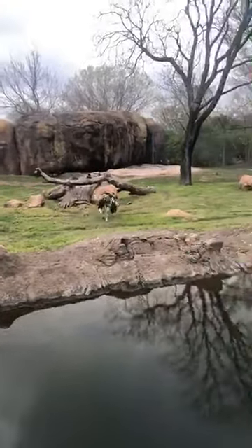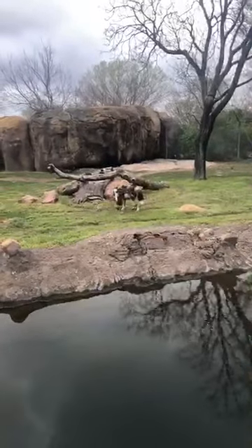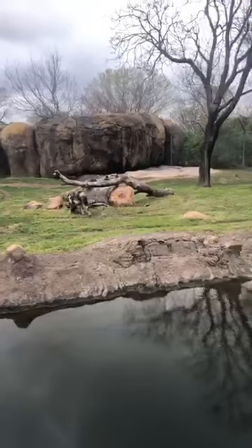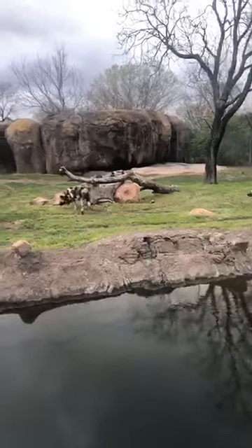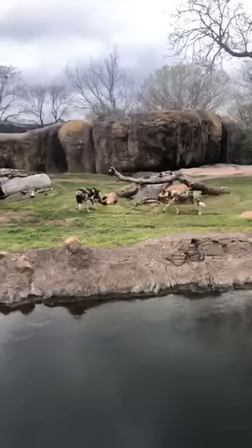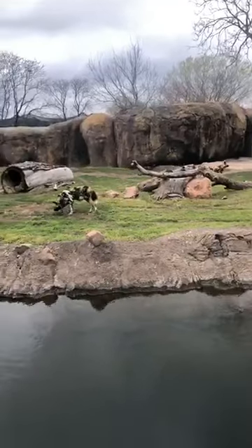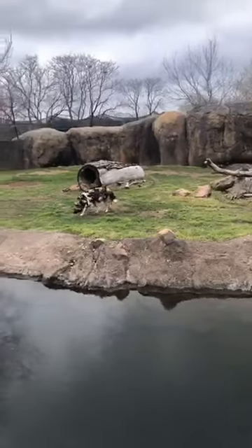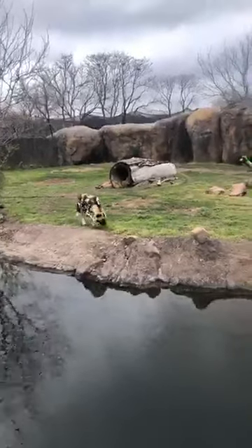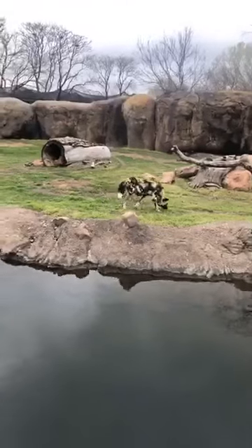Males are generally stockier — they have more blocky shaped heads and a lot more hair around their necks, making them look more bulky overall. Females are a little more sleek. This difference in body shape is typical across the species.